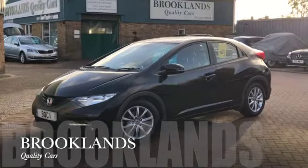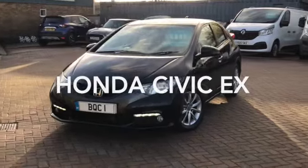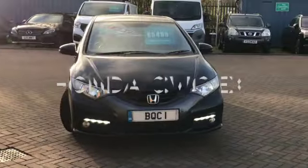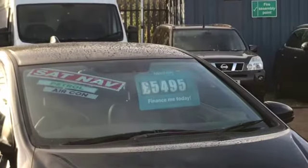Hi, welcome to Brooklyn's Quality Cars. Today we've got a Honda Civic 1.8 iVTEC EX. It's the top of the range 2013 on a 13 plate. It has done 131,000 miles and is advertised today at £5,495.